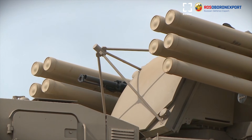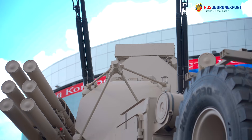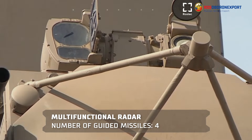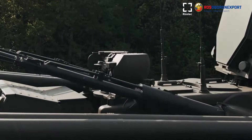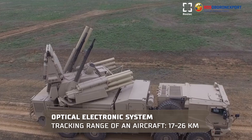A multifunctional tracking and bearing radar with a phased antenna array is capable of simultaneously tracking 4 targets and guiding up to 4 missiles. The optical electronic system includes an infrared imaging camera and television link, with a tracking range of an aircraft of 17 to 26 kilometers.